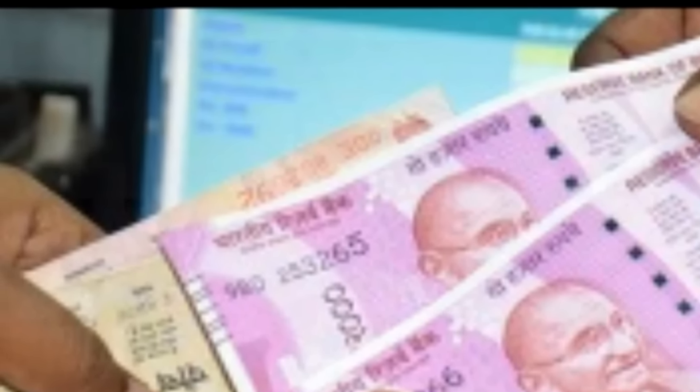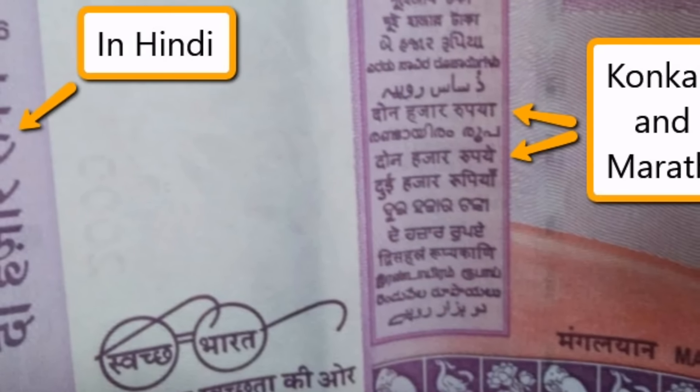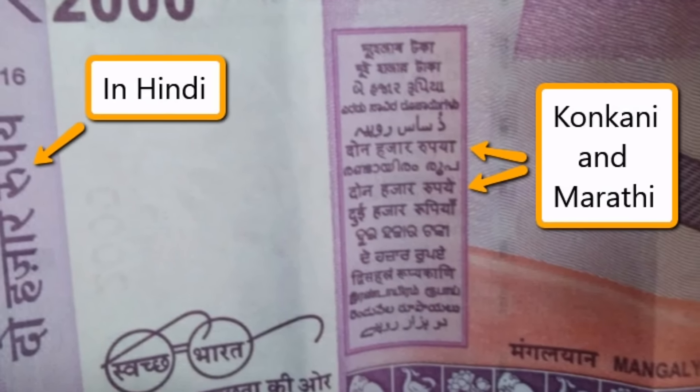You can go to the RBI website and check what languages are used to print the currency denomination at the back of the note. When you do so, you will find that there is no Hindi language used.